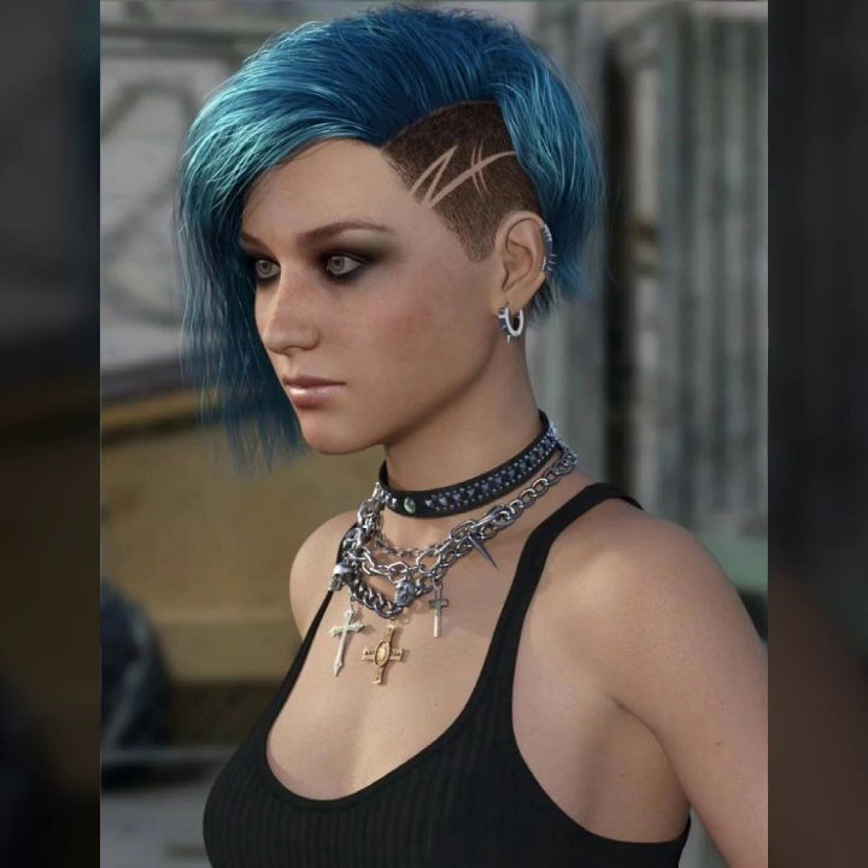A stylish collection of spiky hairstyles. Mostly ideas of undercut and shaved art combined with spiky hairstyles.